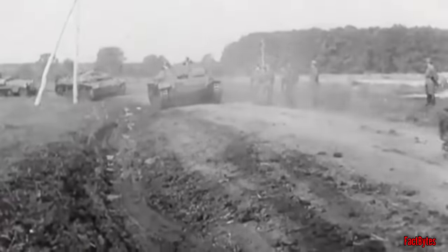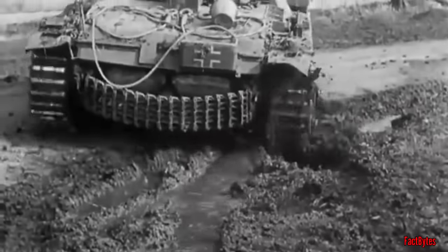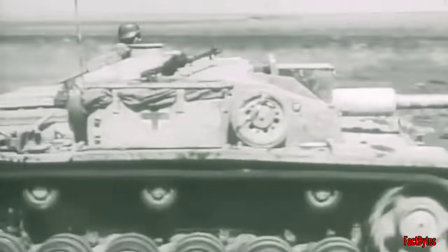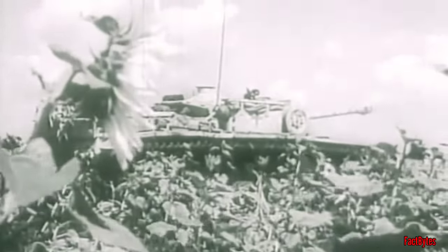Without a turret, the StuG could only slew left or right using its tracks to rotate its gun. It couldn't fire while moving, and it also had thinner armor than the Panzer III and IV. Overall, the StuG should not have been such a huge success. However, by the end of the war, it had destroyed an estimated 30,000 Russian tanks — more than any other German combat vehicle, and more than any Allied tank type.